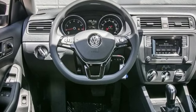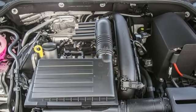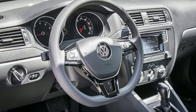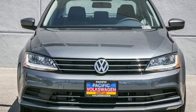The touch screen sound system, Bluetooth and multi-function sporty steering wheel hint at the multitude of gadgets at your fingertips. And with the intelligent crash response system and electronic stability control, you can't help but feel more safe. Take this Jetta home today and get more from your drive.